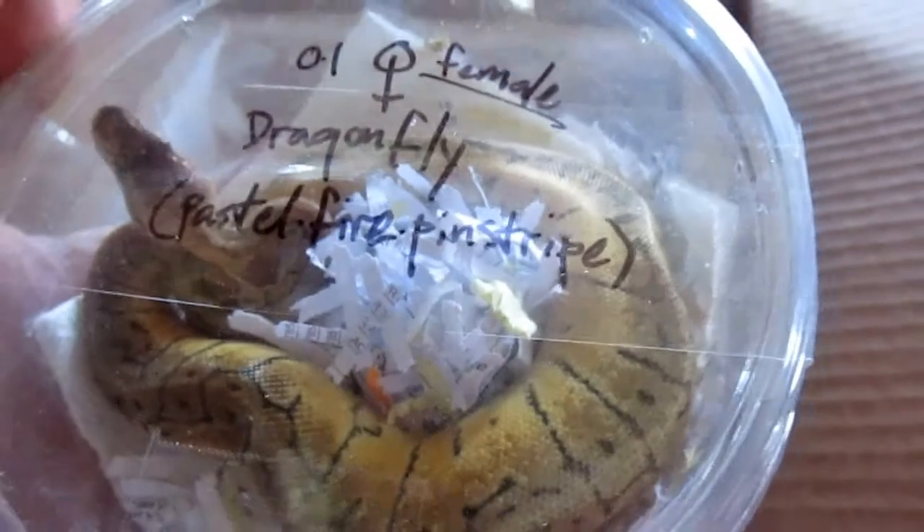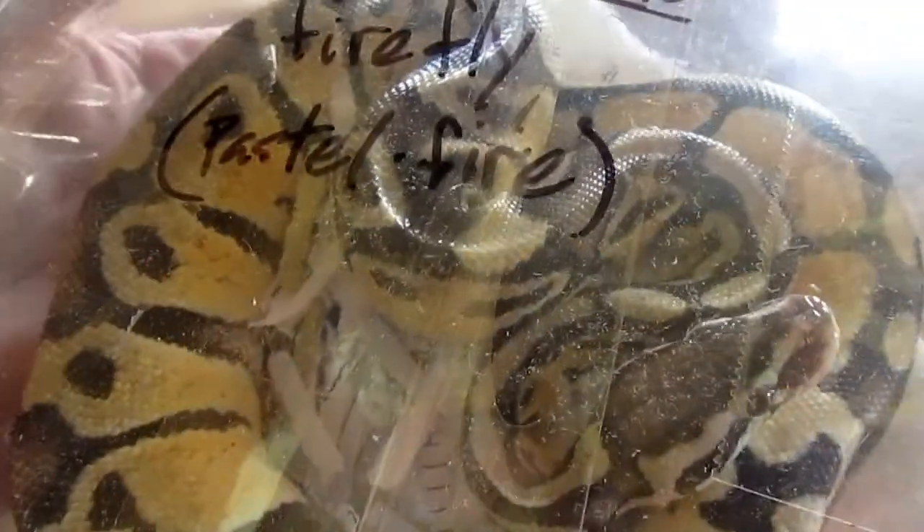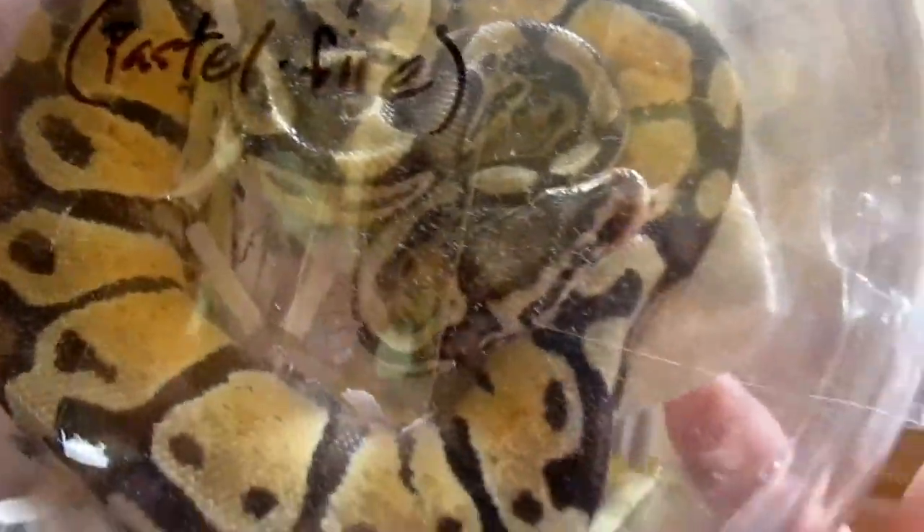Whoa. What is this? A male firefly pastel fire. Oh my god.